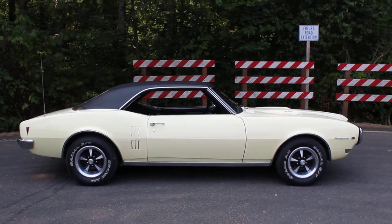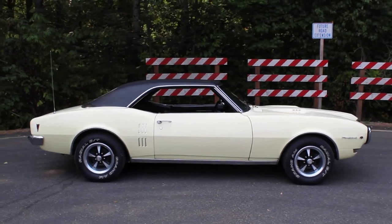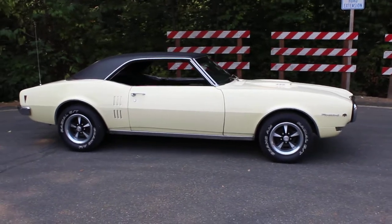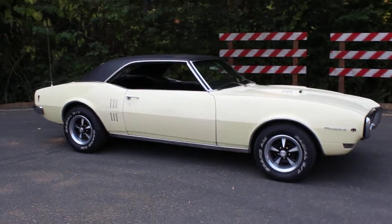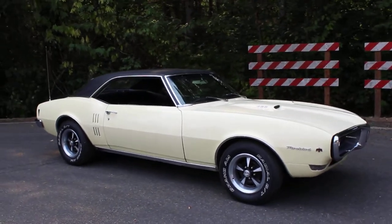Hello everybody, this is Tim from Mainly Muscle Cars and today we are looking at a 1968 Firebird — really cool car. This car is what we call a survivor, basically meaning it's relatively unchanged since new, still wearing its original Mayfair Maize paint. There have been a couple of small touch-ups.